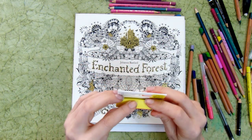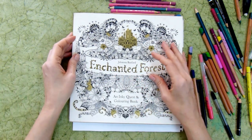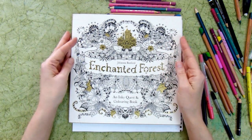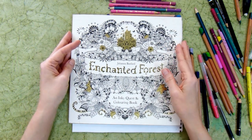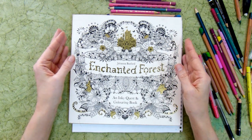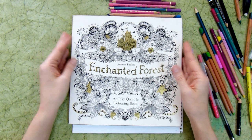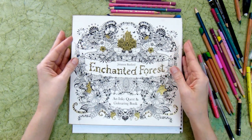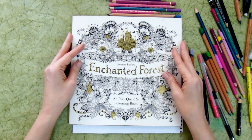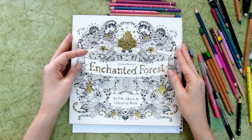So those were my purchases during this week and my coloring progress. I hope it was interesting for you! If you liked this video, please leave a comment and let me know whether I should continue doing videos like this. That was all for today — see you soon, bye!